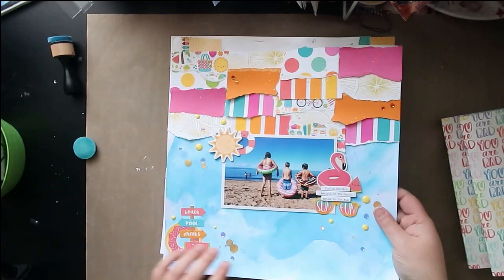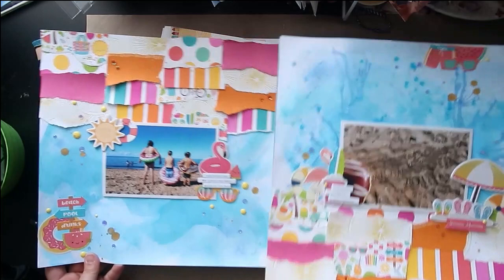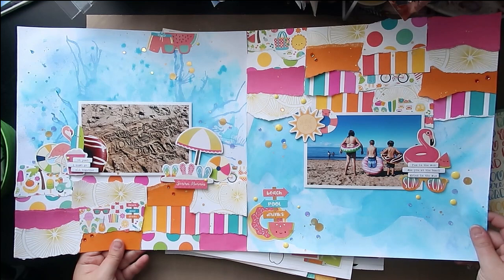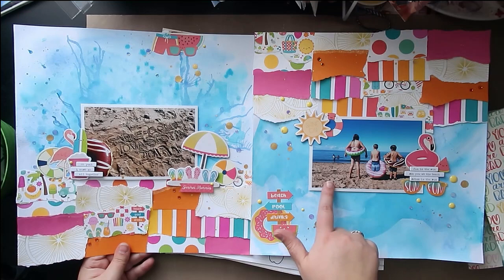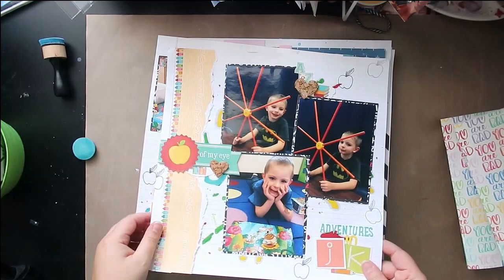This one is a double page layout — it actually goes like this. This was for August's Everyday Inspiration; the inspiration was a photo with some floaties in it. I did a double page because I just have a lot of pictures from this particular beach day we went to. Definitely a process video for this one.